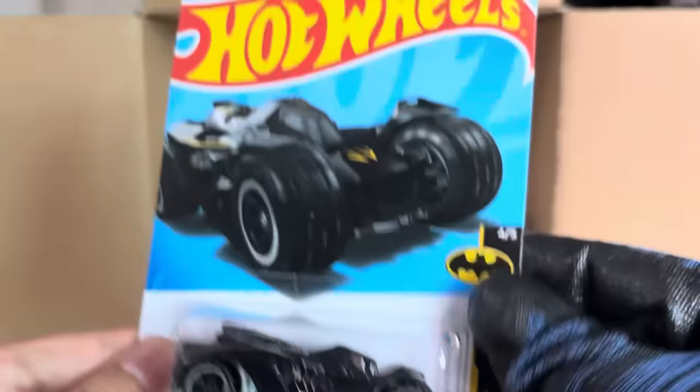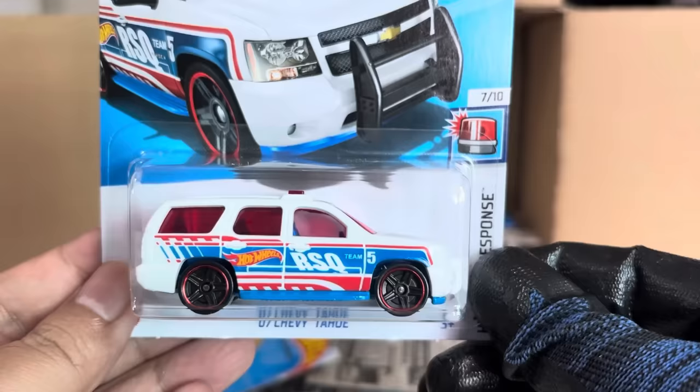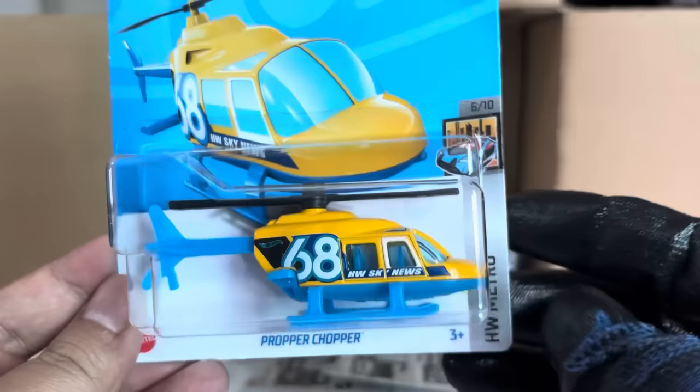Batman number 149, Arkham Knight. A recolor of the 2007 Chevy Tahoe in white. And it's the Case Proper Chopper — SW Metro, number 148. Proper Chopper, for those who like helicopters.